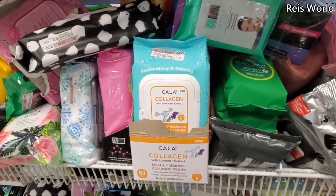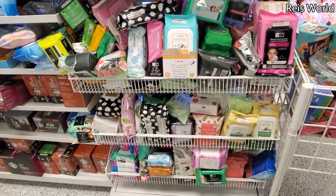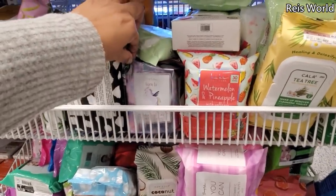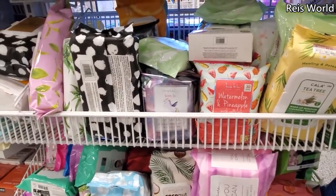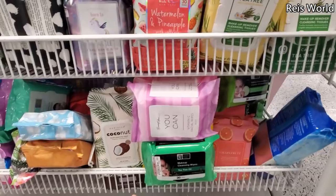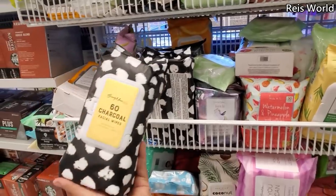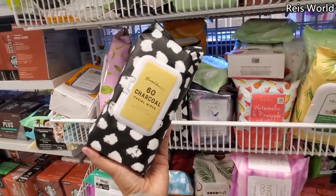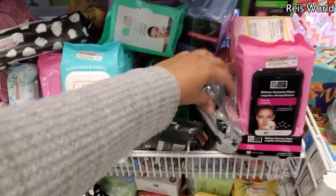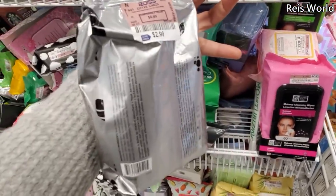We have 60 vitamin E wipes in here for only four dollars, and collagen wipes right in the front. I see Nicole Miller watermelon and pineapple — it's like a unicorn! Hyaluronic acid wipes, tea tree for only four, grapefruit, coconut — a lot of good stuff today. They have charcoal too; I haven't been able to find charcoal wipes at Dollar Tree but my son loved them. Oh, they have Yes To bubbling wipes — that one looks open, $2.99.